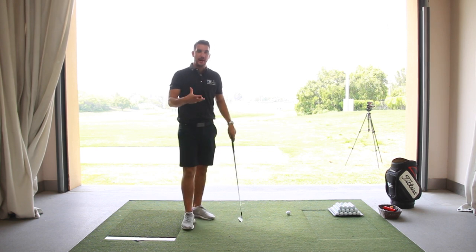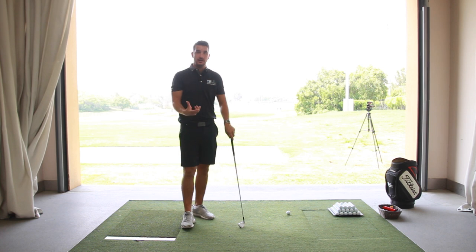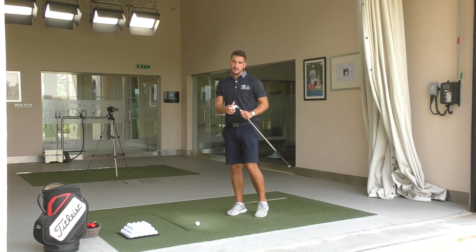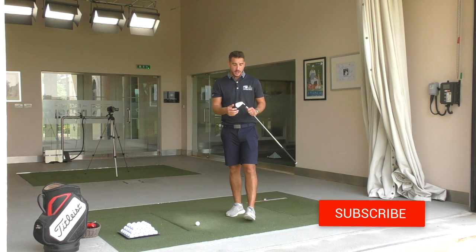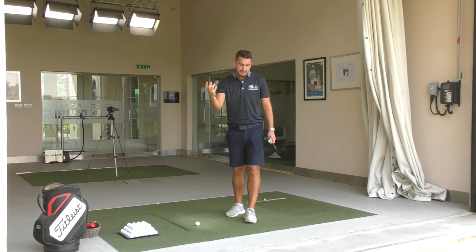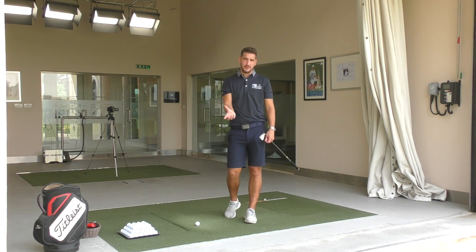Today's video is all about posture. It's a continuation of yesterday's video, which was about the grip. If you enjoyed yesterday's video, thank you very much for coming back to the channel. If you are new to the channel, please do hit that subscribe button — lots of content coming from the studio. I did grip and posture because I feel like they're the two most important areas of the setup, and they're so overlooked by everybody that plays.